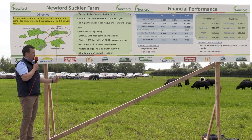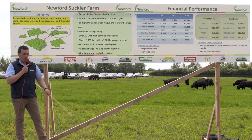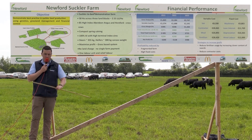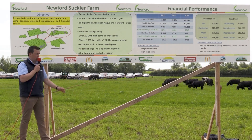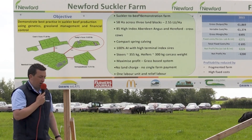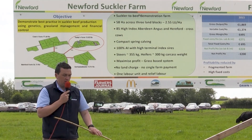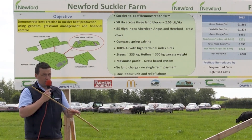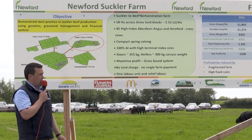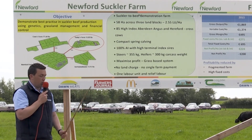We're currently farming 85 cows, made up of high-index Angus and Hereford cross cows. Those cows are all coming from the dairy herd — we source them as calves and they're calving down at 24 months. We have quite a compact spring calving; this year we had a six-week calving rate of 95%, so Stephen was very busy in the spring. We're 100% AI — no stock bulls on the farm since 2016 — and that is working quite well for us.